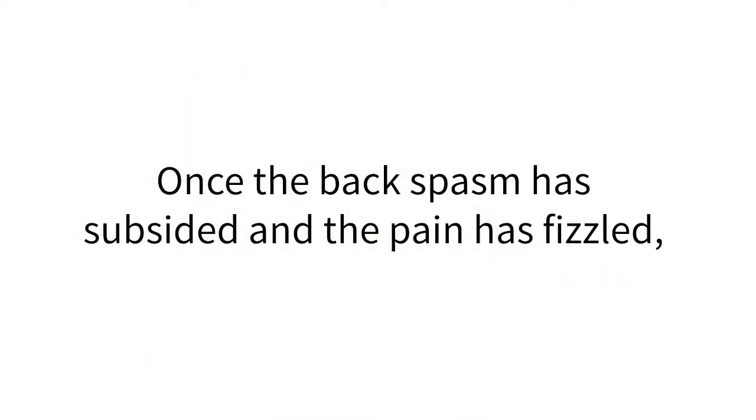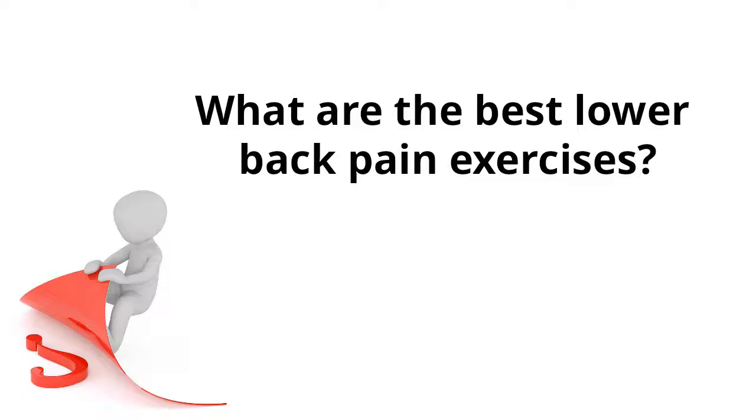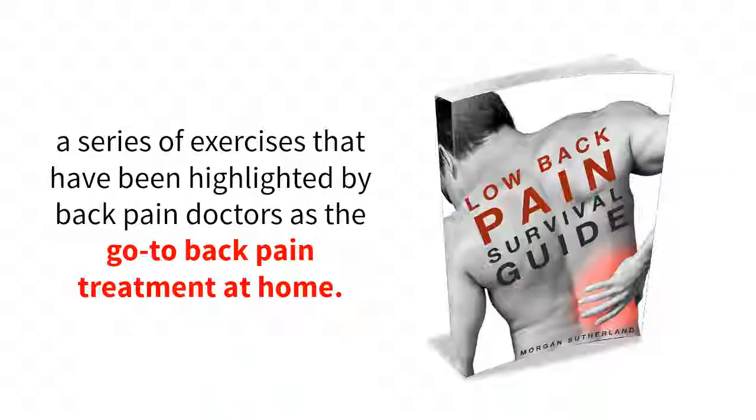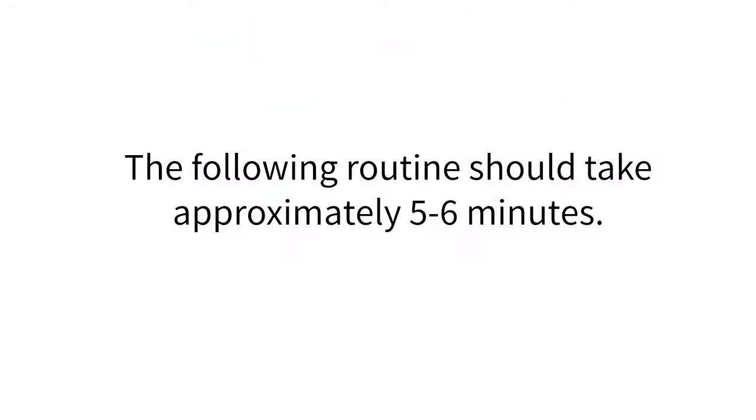Once the back spasm has subsided and the pain has fizzled, it's important to do lower back exercises at home to prevent future spasms from creeping back into your life. Not everyone has 15 to 30 minutes to do exercises for lower back pain relief, even though it can be tremendously rewarding. I'm going to hook you up with five fast and effective low back exercises at home that will prevent future back spasms from catching you off guard. The following routine should take approximately five to six minutes.